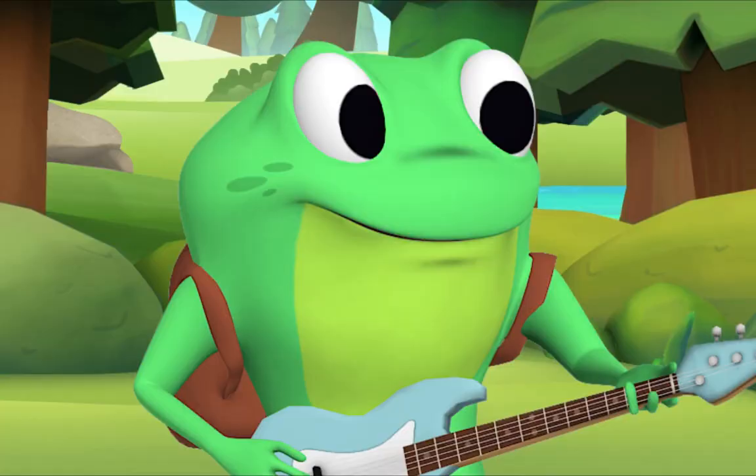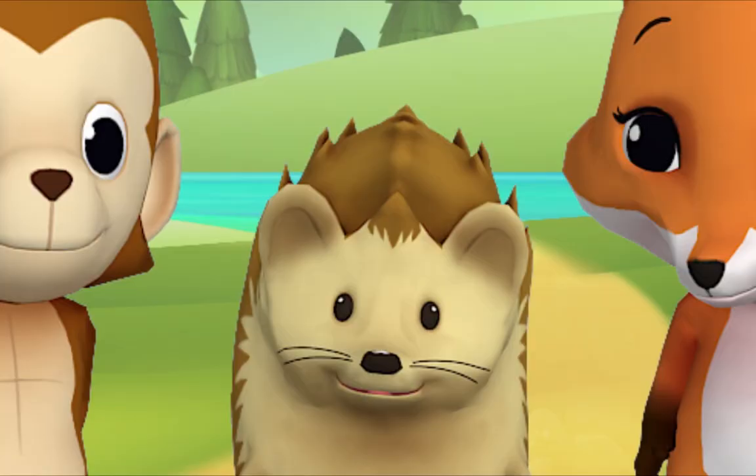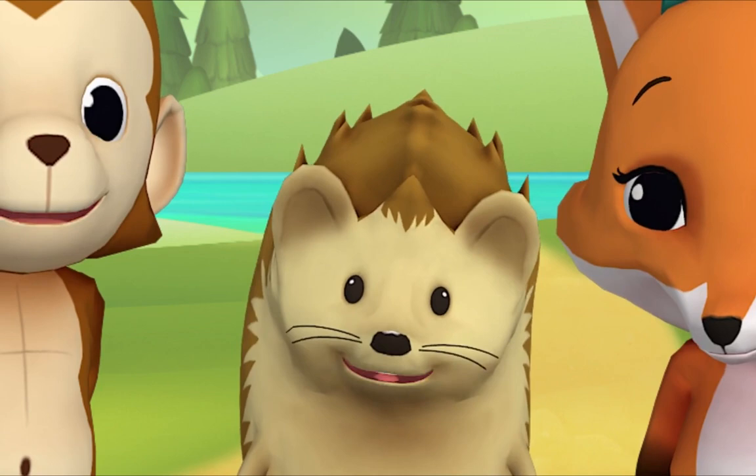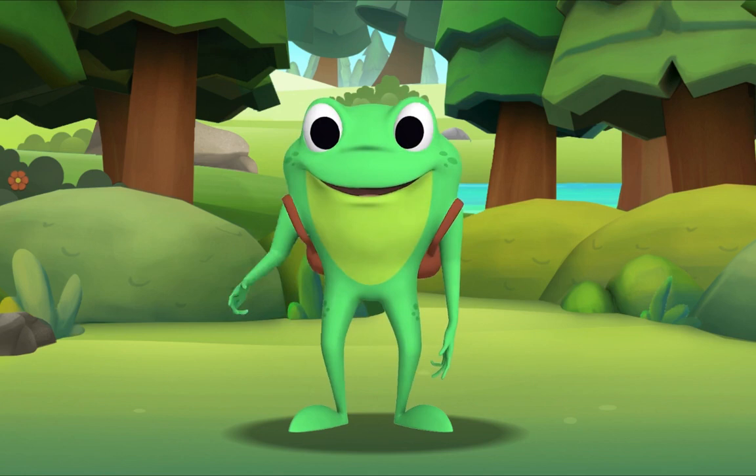That was wonderful! Mr. Frog? Yes, Hedgehog? I'm happy when we get together and sing songs. Me too, Hedgehog! Goodbye for now! Goodbye, Mr. Frog!